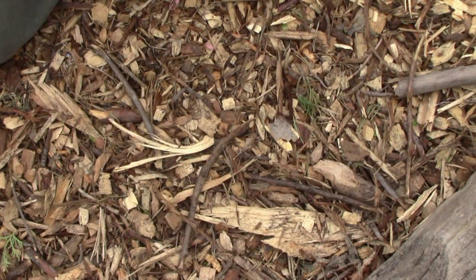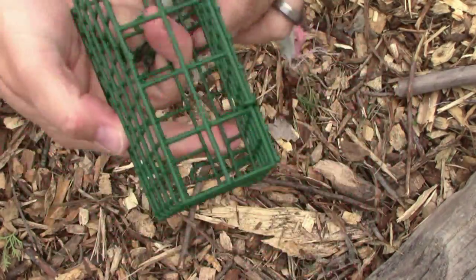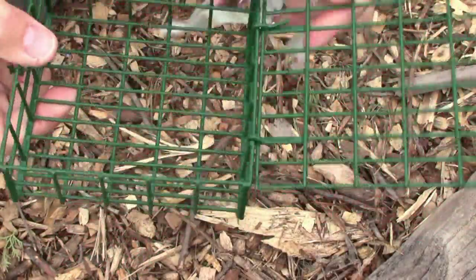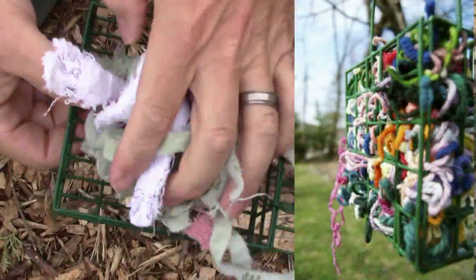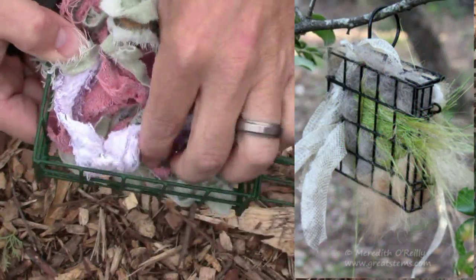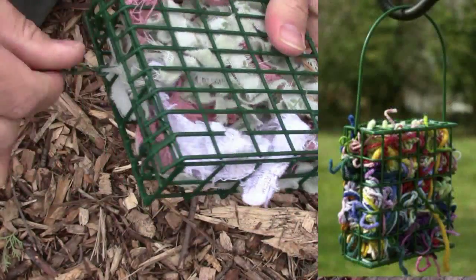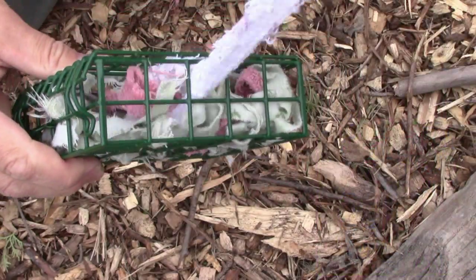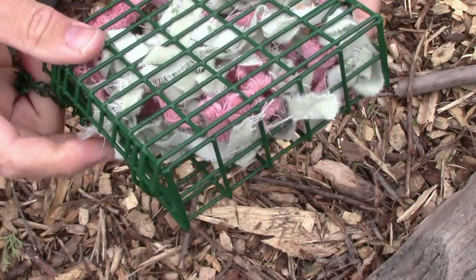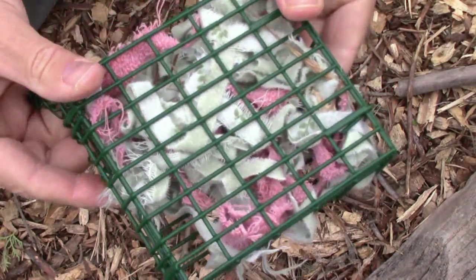Another way you can encourage birds on the homestead is to get one of these little wire cages. These little baskets work great — take some fabric, old yarn, string, whatever you've got laying around the house, and fill it up inside, then close it and hang it out. Birds will come in and pull those pieces out. Most pieces should be pretty short and easy to carry and fly away with — they'll use that material to build their nests.